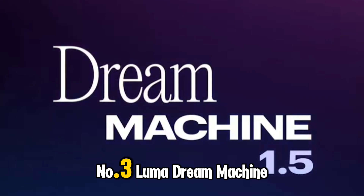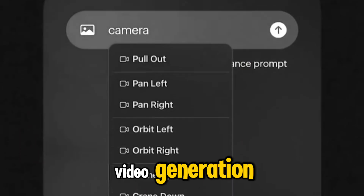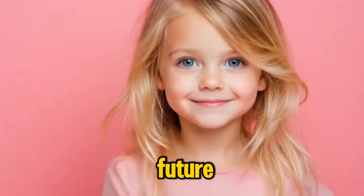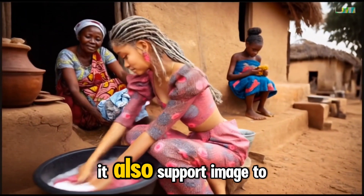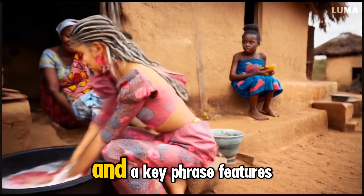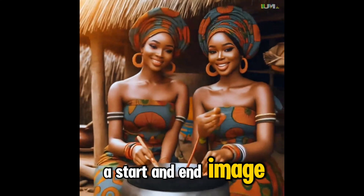Number 3: Luma Dream Machine. Luma performs exceptionally well in text-to-video generation and includes a camera motion feature, providing greater control over movement. It also supports image-to-video conversion and a keyframe feature, allowing users to animate between a start and end image.